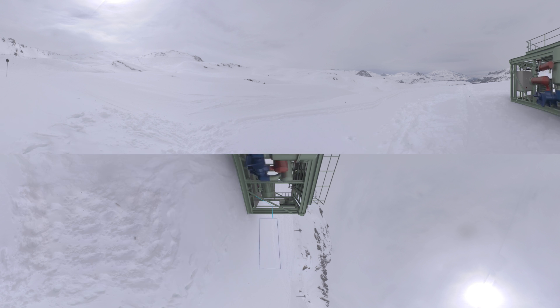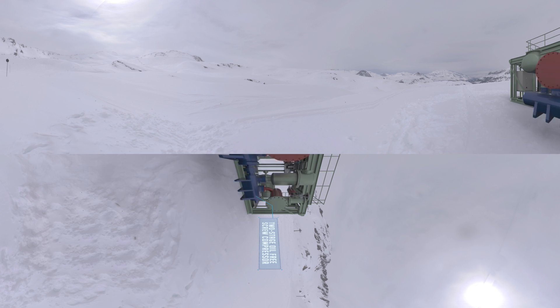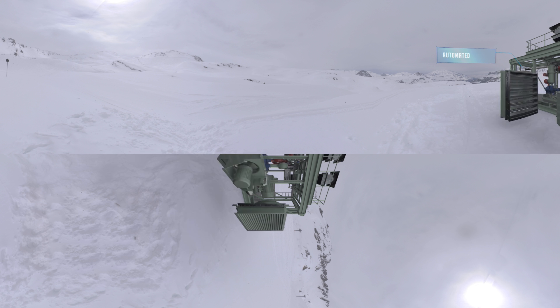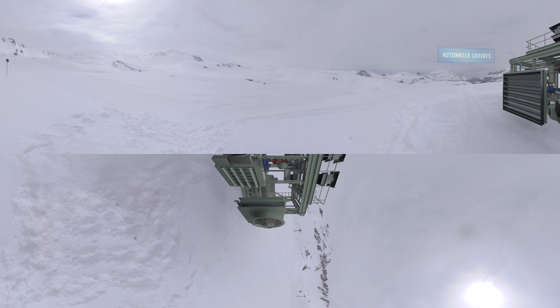Here we are looking at a two-stage oil-free screw compressor that's designed to be situated on top of a mountain at 1,900 meters above sea level and with an environmental temperature of minus 43 degrees Celsius. Due to the thin air and harsh weather conditions, we used a heavily over-designed compressor with built-in automated louvres that close based on the severity of the weather conditions. Placed inside a winterized enclosure, it will resist the strongest snowstorm.